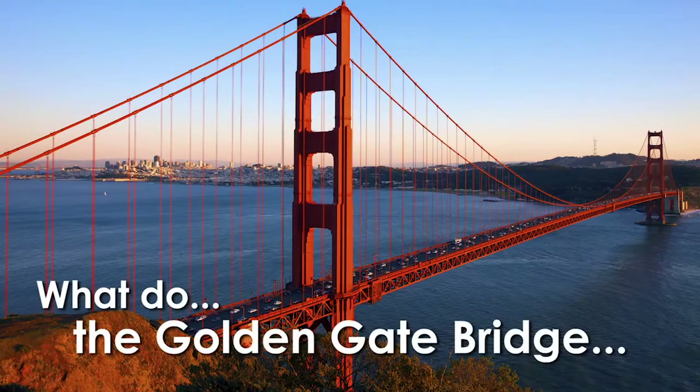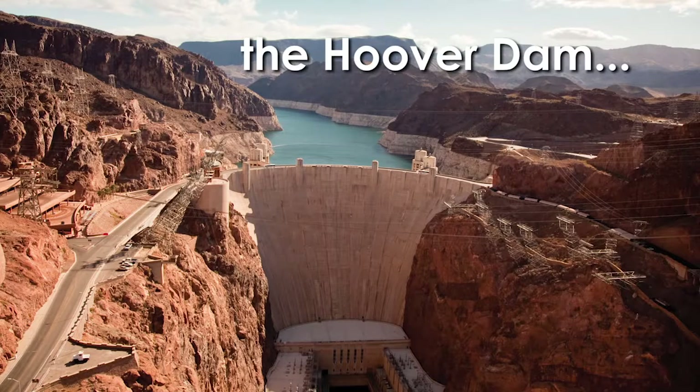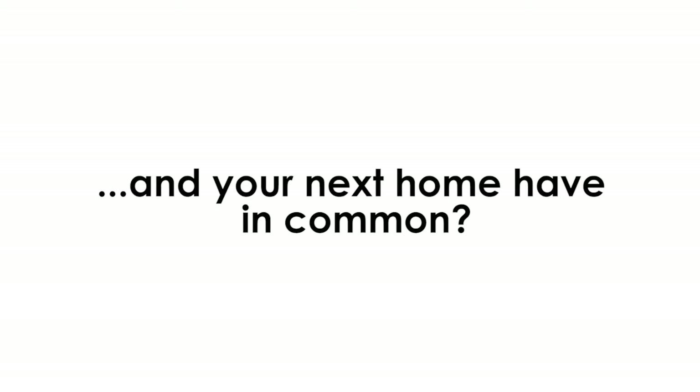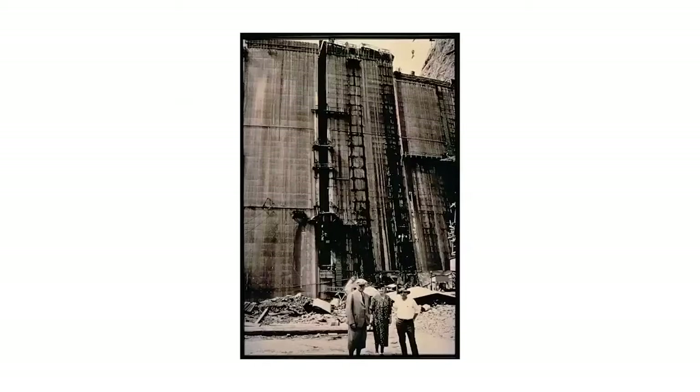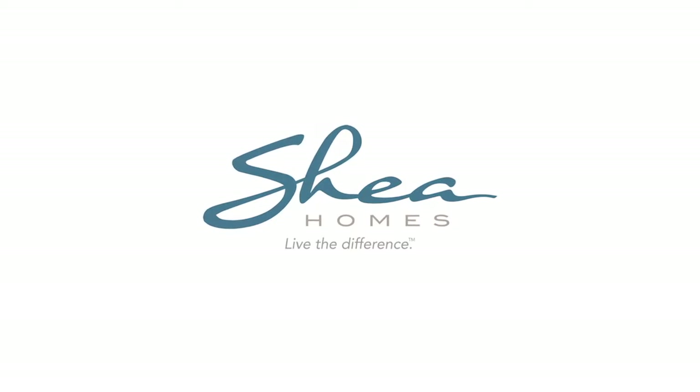What do the Golden Gate Bridge, the Hoover Dam, and your next home have in common? Shea Homes! Since 1881, Shea has built world-famous landmarks. Now we're building your dream home.